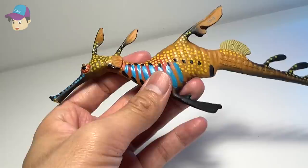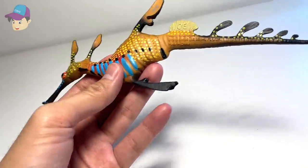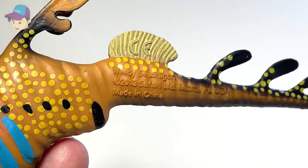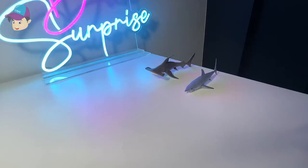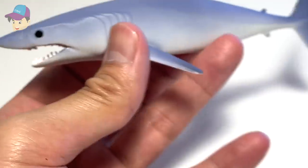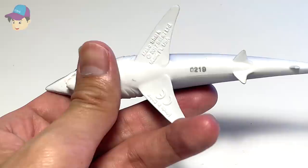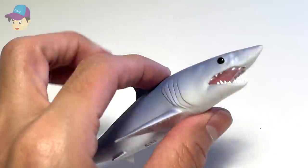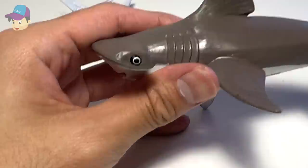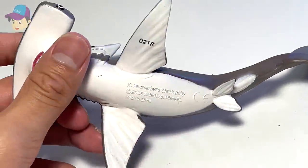This is a weedy sea dragon. Yeah, it looks like a seahorse, but it's actually not a seahorse — it's a weedy sea dragon. It's now left with two figures. I think this is a mako shark — it's different from a shortfin mako shark. And our last figure of the day is a hammerhead shark.